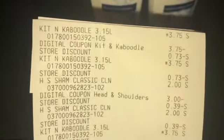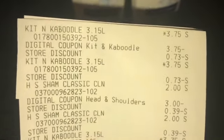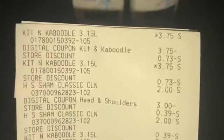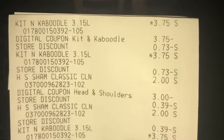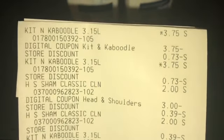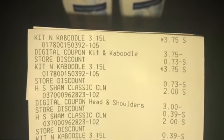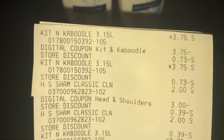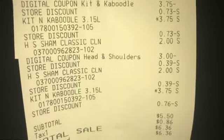Okay y'all, we're back — this is Mr. Couponer. Here's the receipt for the deal I just went over. For the Kit and Caboodle — each one was $3.75, there was the coupon for buy three get one free, so you see that $3.75 came off. The discounts — that's pretty much the $3 off $15. And then the Head and Shoulders — these are in the travel size area, two dollars each, and there's a $3 digital coupon.